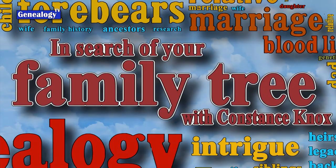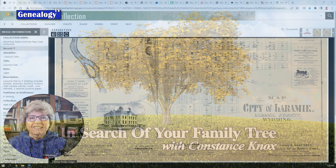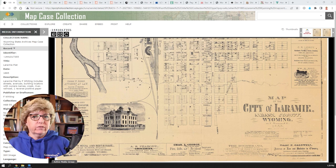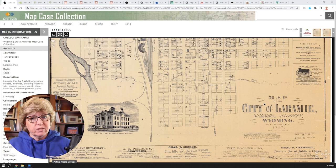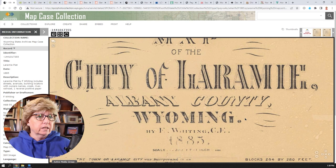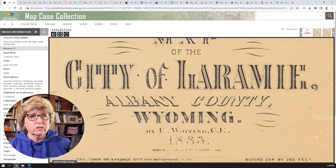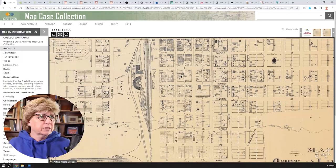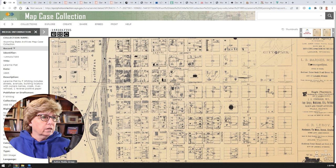We're going to jump over to the computer and locate some old maps. Maps are one of my very favorite things in genealogy research. I have to start with this one — it's from 1885 in Laramie, Wyoming, and it came from the state archives. The cool part about using state archives for map collections is that a lot of times you can download a high-resolution map. Look at the detail — I can zoom in and see the scratch marks on this. The map shows the railroads in Laramie, Wyoming, but it also gives you street-level information.